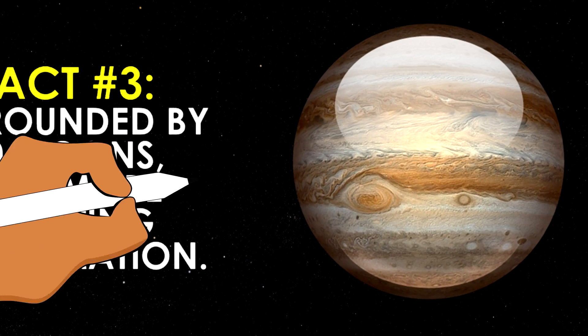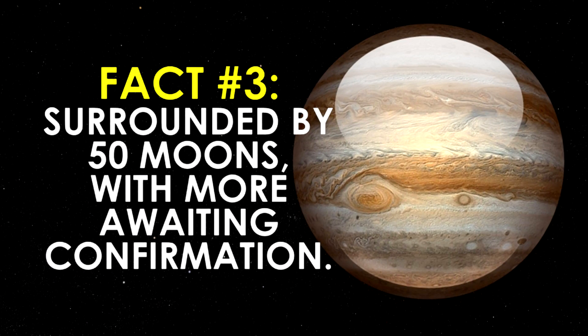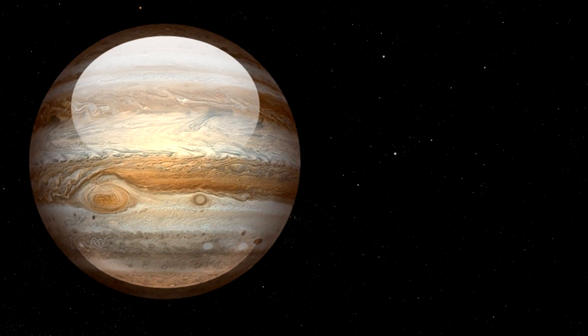Moving on to fact number three. Just like Earth has the moon, Jupiter has much more. Jupiter is surrounded by more than 50 moons and has even more moons that are awaiting confirmation, meaning the International Astronomical Union approves an official name when the discovery is confirmed.